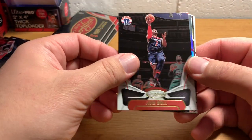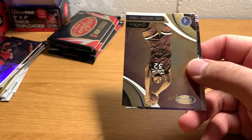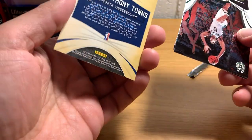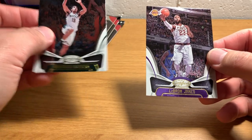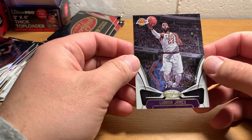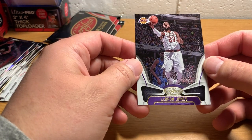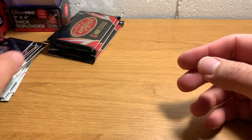John Wall. CJ McCollum — refractor or prism, gold team. Karl-Anthony Towns. Malcolm Brogdon. And LeBron James. Interestingly, this product came out a while ago, because not having LeBron in a Lakers jersey is sort of silly — even though he's got the Lakers team identified there. Oh well.